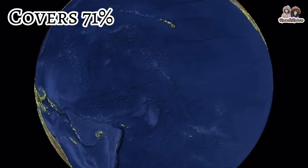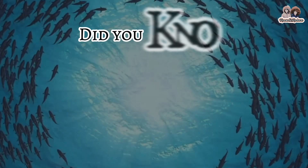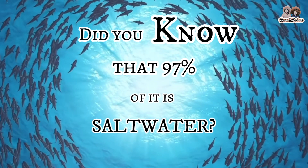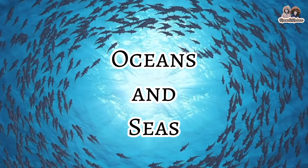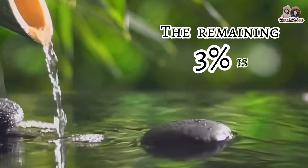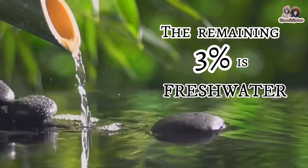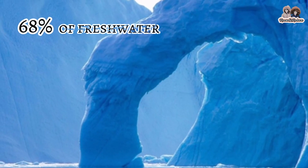Water covers 71% of the earth's surface, but did you know that 97% of it is saltwater — home to sharks and whales in oceans and seas. The remaining 3% is fresh water. According to nationalgeographic.org, over 68% of that fresh water is found in ice caps and glaciers.